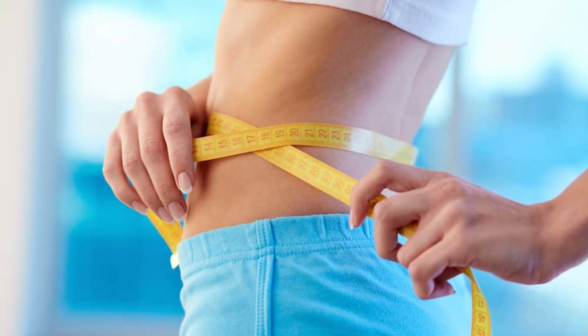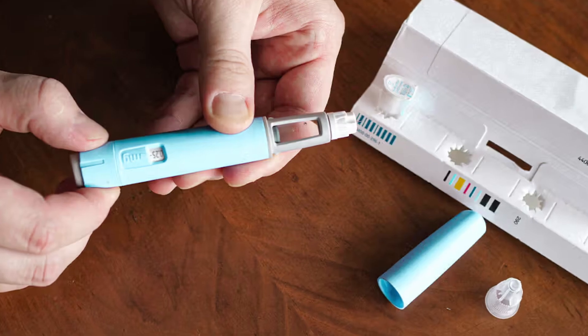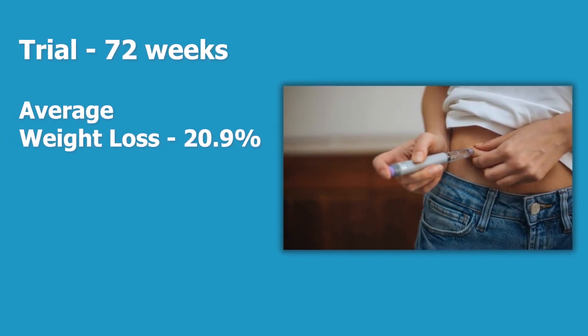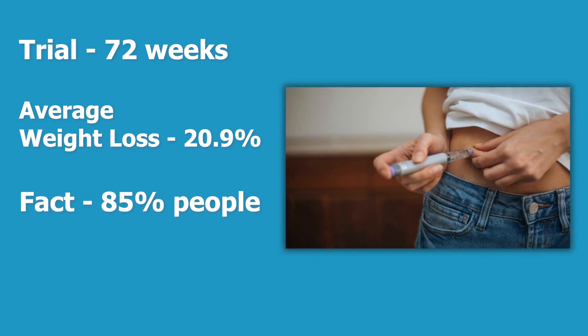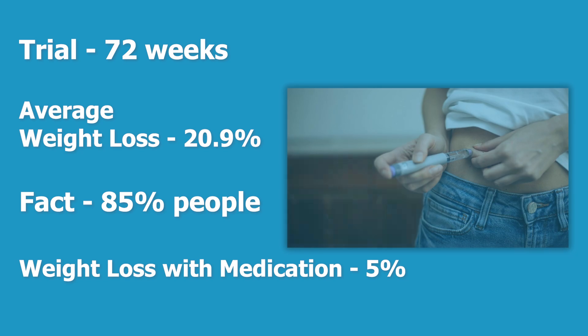Imagine losing one fifth of your body weight — that's a reality with ZetBound for some users. One of the trials that got Tirzepatide approved for weight loss ran over 72 weeks, and the average weight loss seen was 20.9%. An interesting fact is that 85% of people had a meaningful weight loss, which was defined as at least 5%. I'll say that just over 5% over 72 weeks isn't very impressive, but nonetheless that was the threshold used.